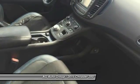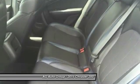Power brakes, clock, fog lights, power door locks, and power windows.